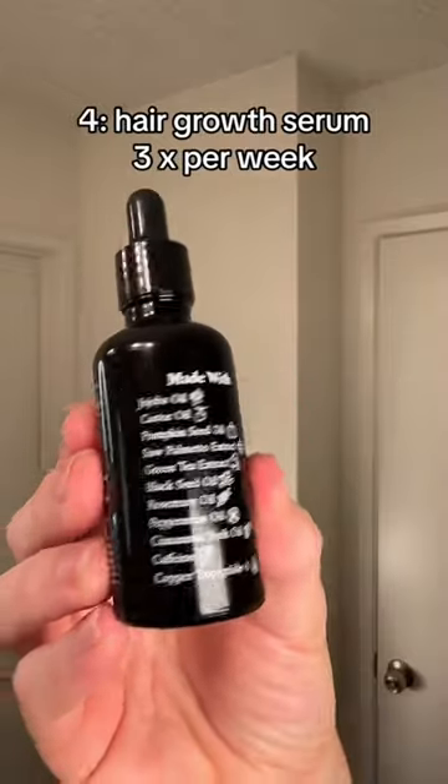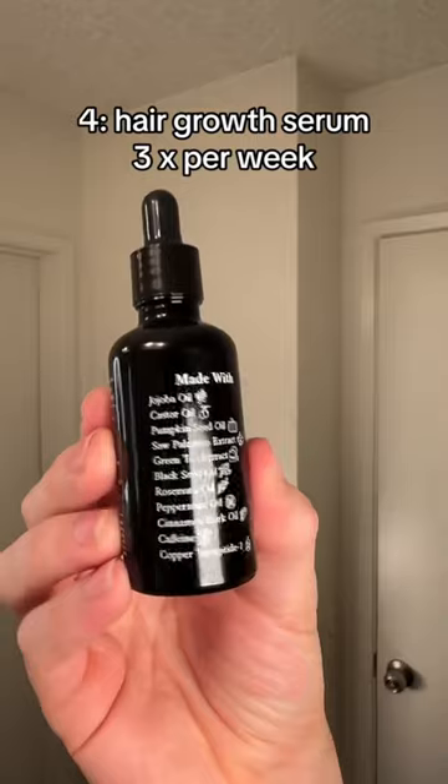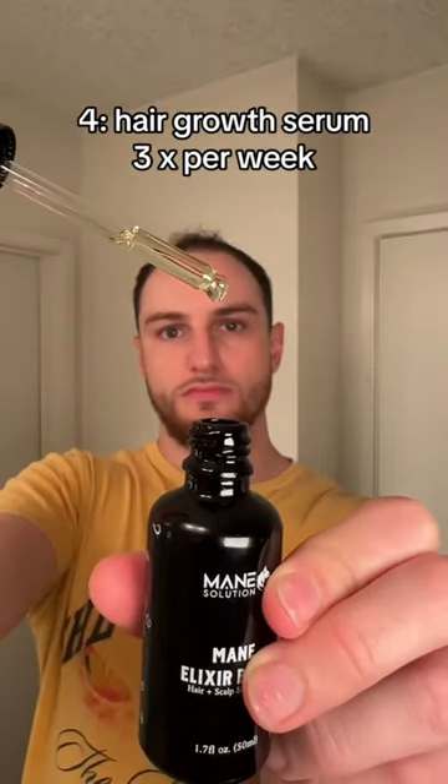The last thing I use is my hair growth oil. It has rosemary oil, castor oil, pumpkin seed oil, caffeine, and saw palmetto. I apply this three times a week and leave it in for at least four hours.